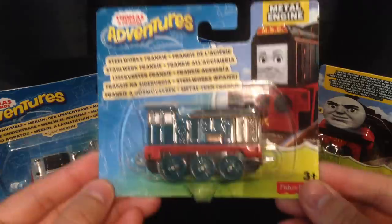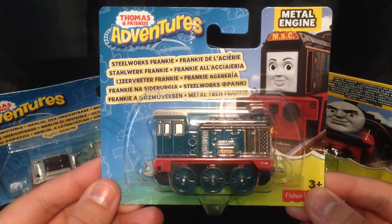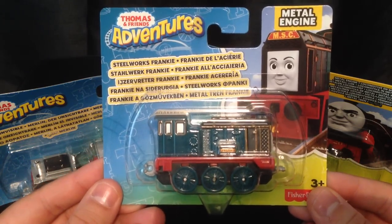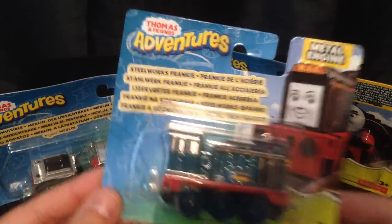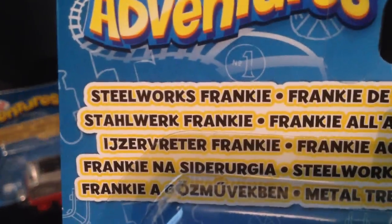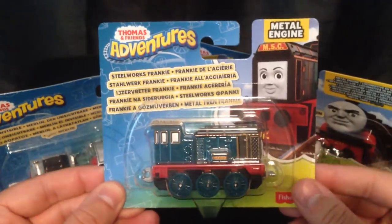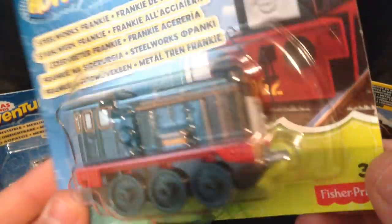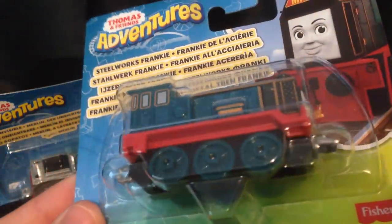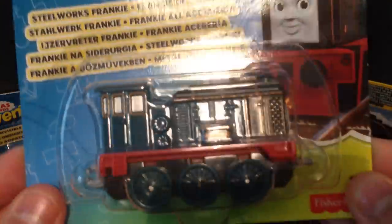This is Steelworks Frankie. Now I've been corrected in my comments section - I made a little bit of a boo-boo. Frankie is apparently a female character and not a male character. I just assumed in my infinite wisdom that a name like Frankie would be masculine rather than feminine, but obviously that was a coarse judgement on my part. So Frankie is not one of the experimental engines either - she is one of the Steelworks engines, clue is in the title. Really should have known that anyway.